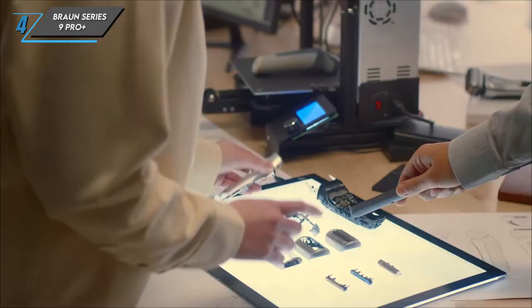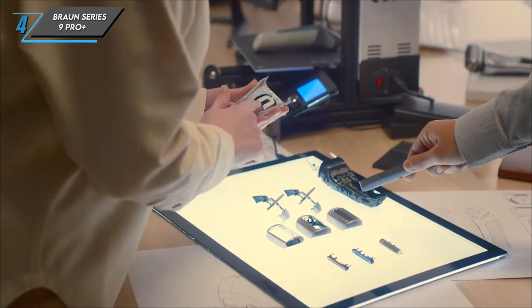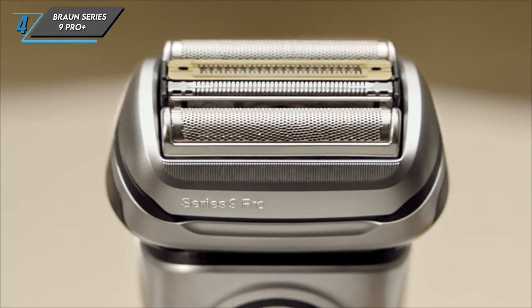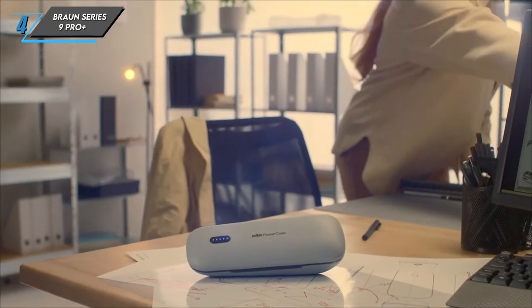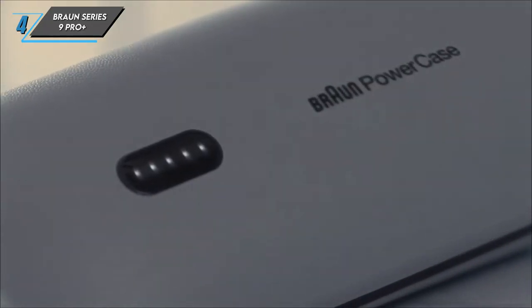The next one we have is a Braun Series 9 Pro Plus. The Braun Series 9 Pro Plus outshines the competition with its superior cutting performance. Equipped with new and even sharper blades, it delivers an incredibly close shave that leaves your skin feeling smooth as silk. The 10D Flex Head effortlessly contours to hard-to-reach spots, ensuring no hair is left behind. Plus, the improved SmartCare cleaning station helps prolong the life of the blades, making maintenance a breeze.